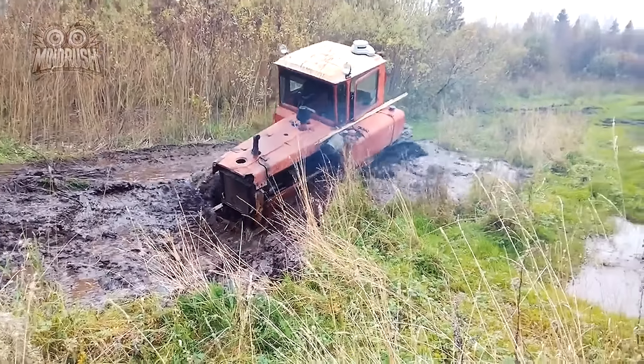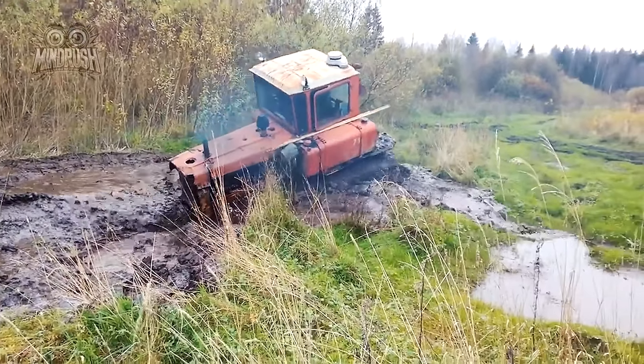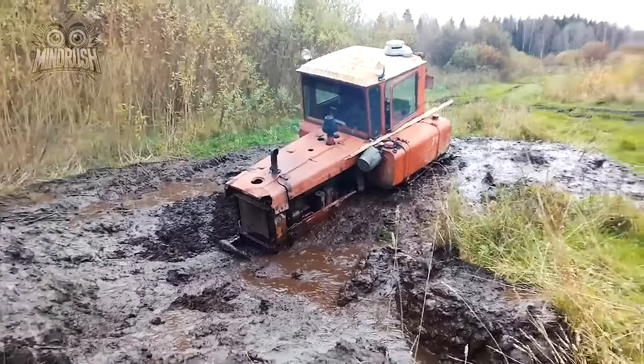The DT-75 tractor's stuck in a mud pit. It's fighting to break free, but things aren't looking good. What a mess.